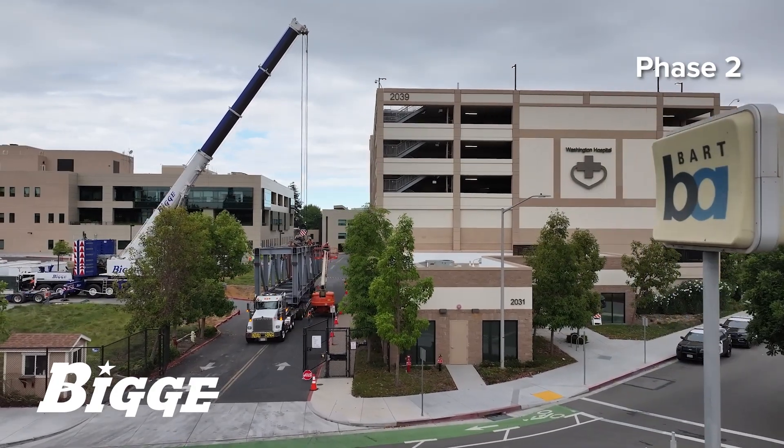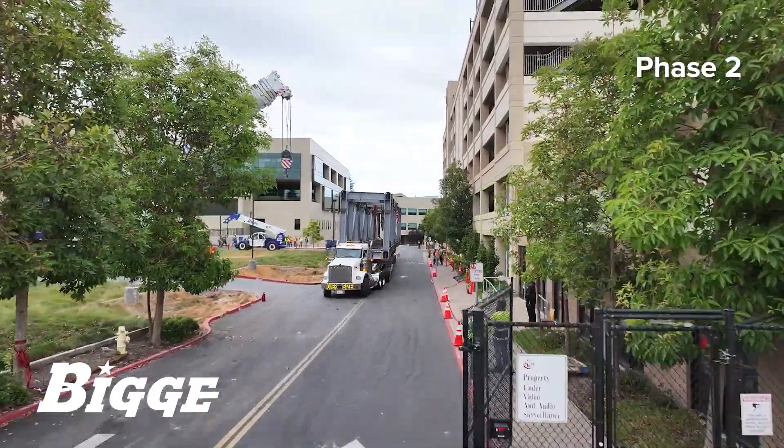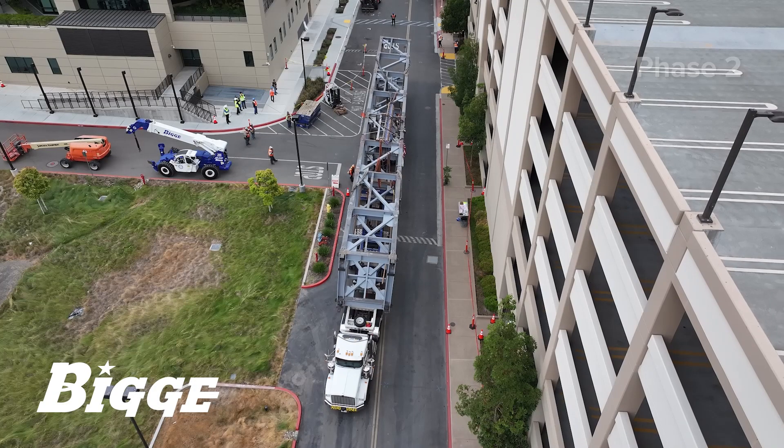With the support of other mobile cranes from our fleet, our customer completed the fabrication of the remaining bridge sections on site by splicing together two additional units.